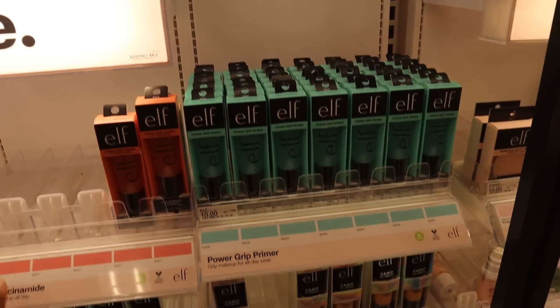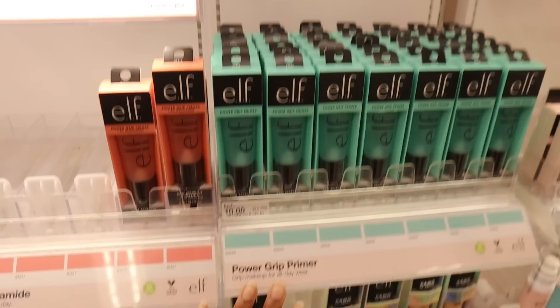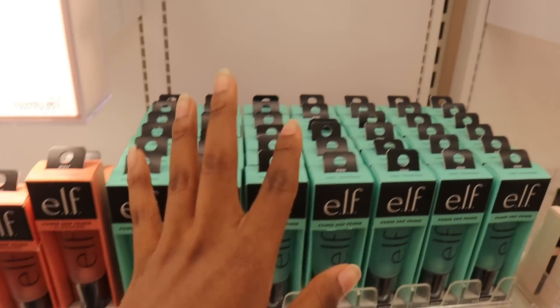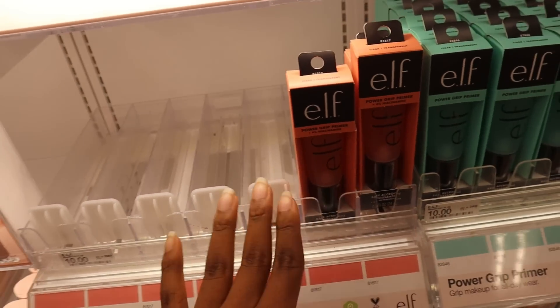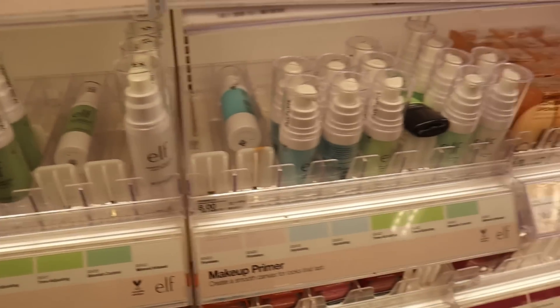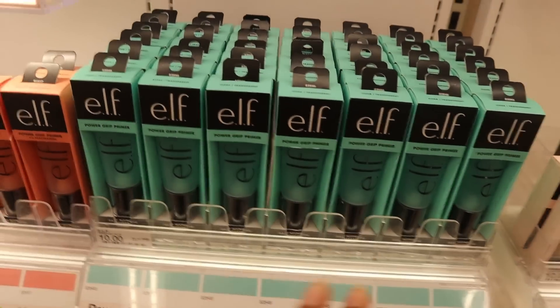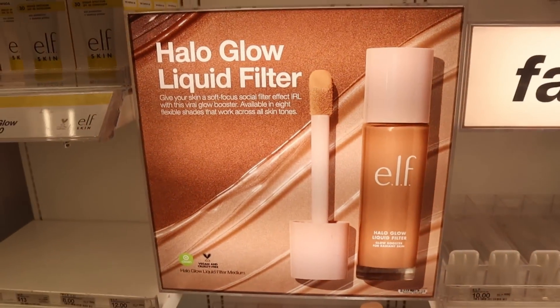ELF is always a good dupe — I know it's a brand in itself that's super popular, but they usually have dupes for more expensive makeup brands. For example, this ELF Power Grip Primer is so popular right now but look how stocked up it is. Then the niacinamide one — there's only two left. All of the primers are $10 no matter which one you get, but I kind of want to try this. They also have the Halo Glow filter.